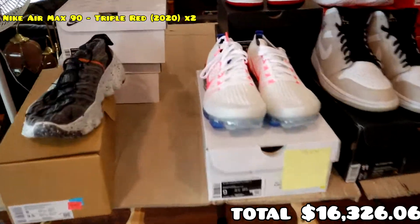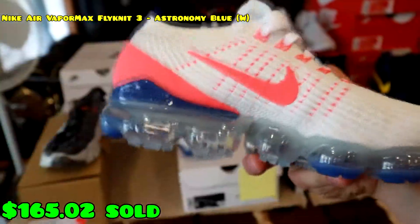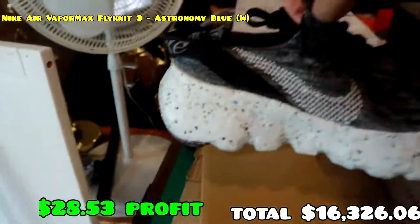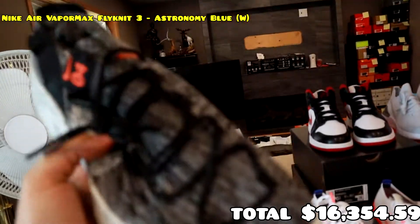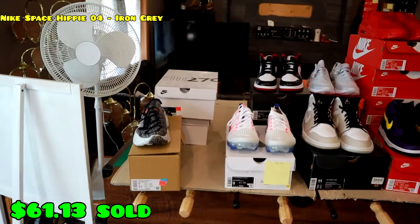I almost forgot — we also have a pair of Air Vapor Max Flyknit 3s, women's size nine — those sold. And also the Air Hippie 4 — I just saw they had these and they were a very quick flip, nothing too crazy. And now that is everything that has sold.